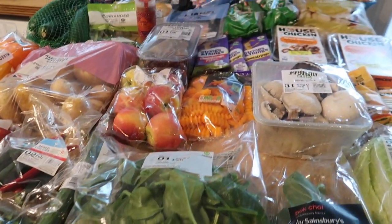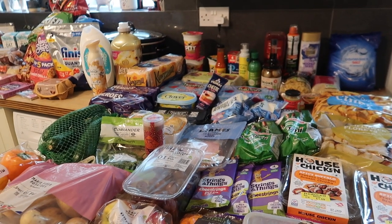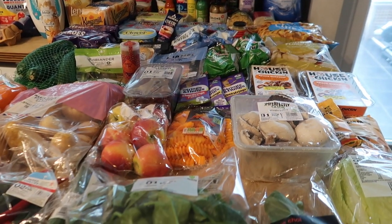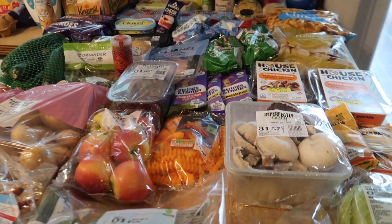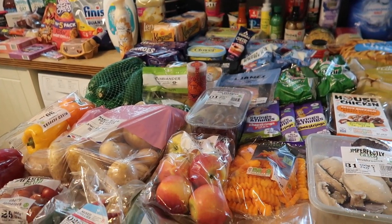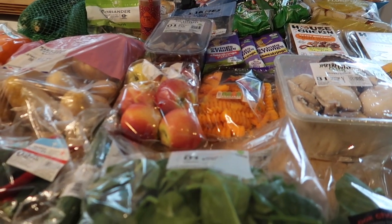Hello and welcome back to my channel. Today I have got another food shopping haul for you. I've been to Sainsbury's because I needed some herbs and spices that they just don't do in Aldi or places like that. I'm going to take through everything I've bought and at the end I'll let you know how much I've spent and take you through next week's meal plan. I've got quite a few new meals to try this week.